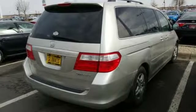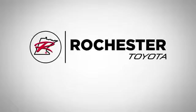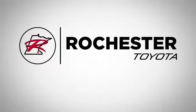Honda's created some of the most admired vehicles on the planet. Driving is believing. Test drive it today. 63 South in Rochester, Minnesota.